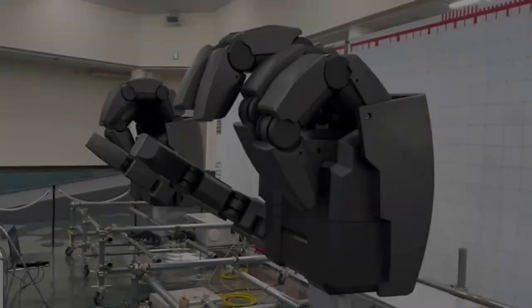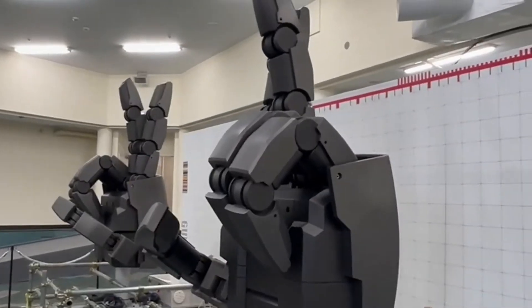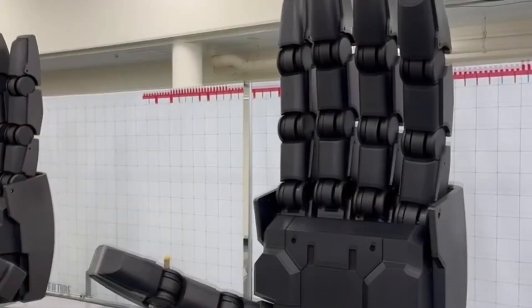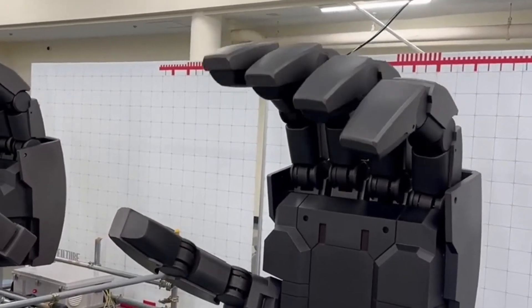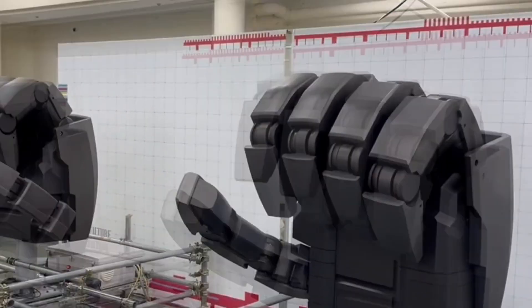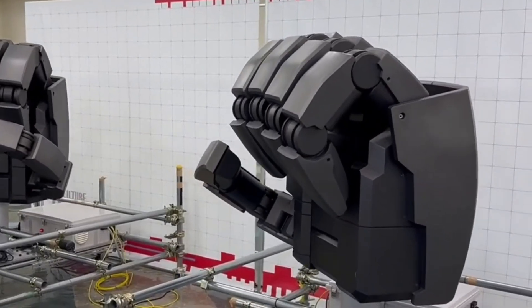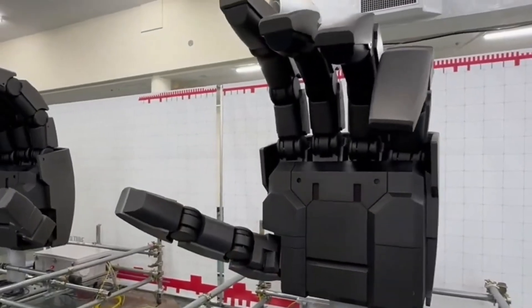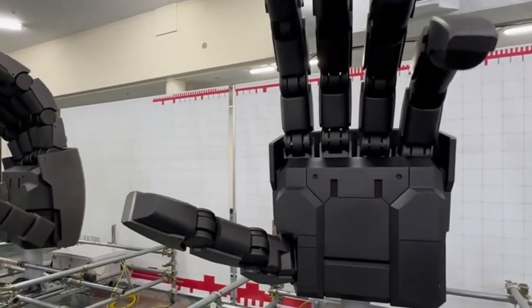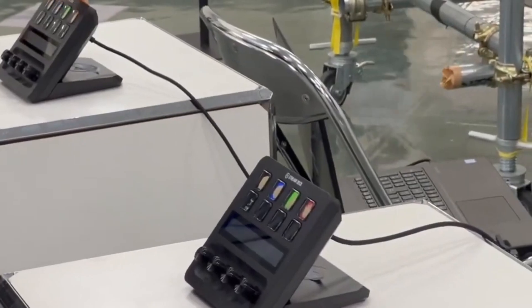Ever wanted to high-five a giant robot? At the Gundam Next Future Science exhibition in Yokohama, Japan, fans got up close with something straight out of anime — Gundam's massive robotic arms. Each hand is the size of a small car, towering over visitors with jaw-dropping precision. What's cooler, they can be remotely controlled in real time — yes, even to play a game of rock-paper-scissors. It's like stepping into the world of futuristic mech warfare, but with a playful twist.